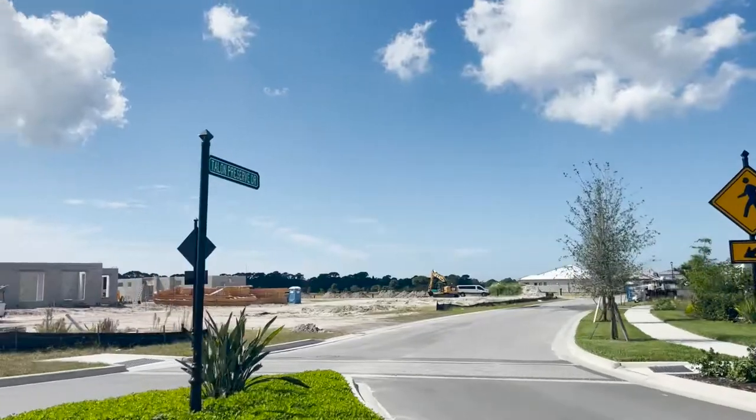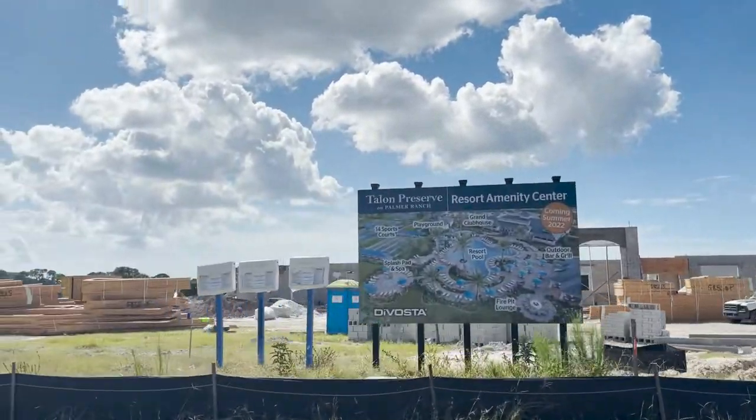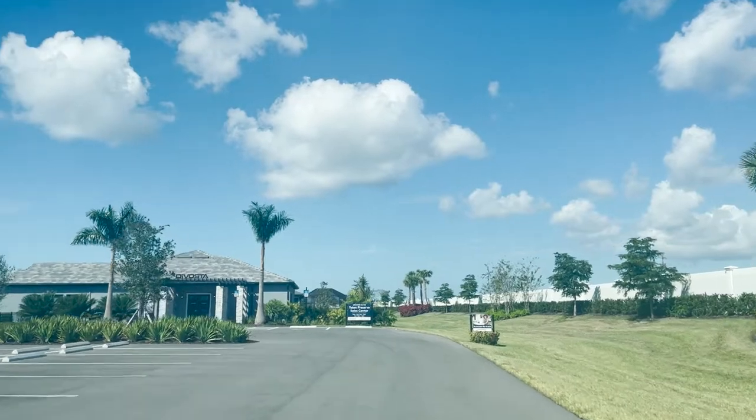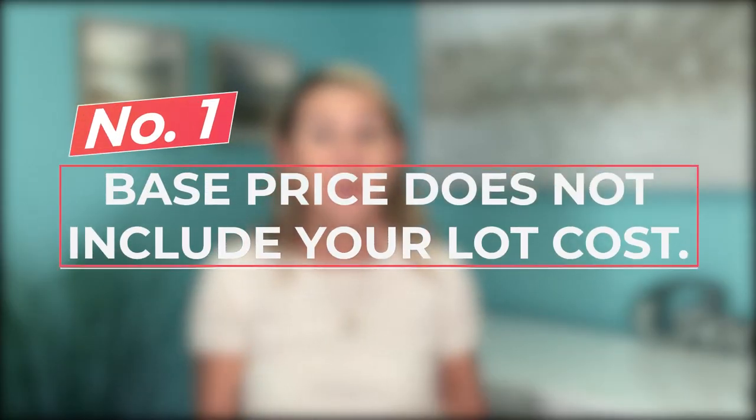Sarasota and Lakewood Ranch both have their share of beautiful new construction neighborhoods with homes in all price points. Let's dive into a few secrets and tidbits that builders sometimes neglect or just forget to mention when buying new construction. The first item on my list is that the base price does not include your lot cost or any upgrades to the home.